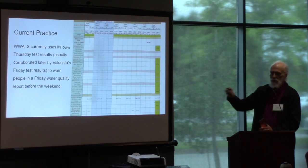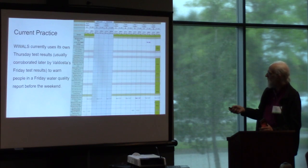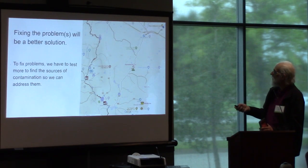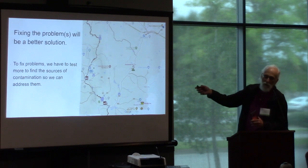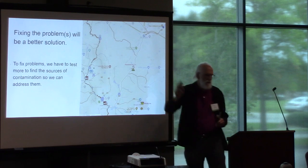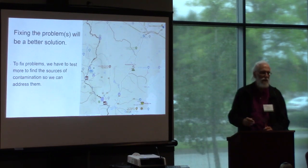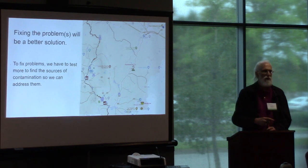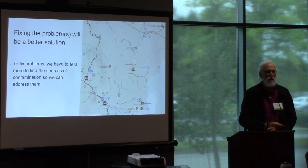We need to automate picking up Valdosta's data and sticking it into this composite spreadsheet. This gives you an overview. Beaver Dam Creek is way up here, going out of Ray's Mill Pond through Ray City. Right at the bottom of Beaver Dam Creek, where it comes into Cat Creek, is Ray City's wastewater treatment plant, which so far does not look like it's the problem.